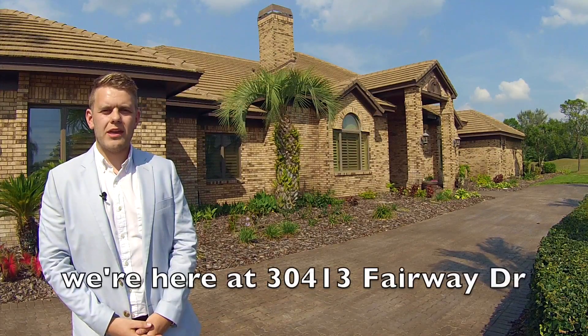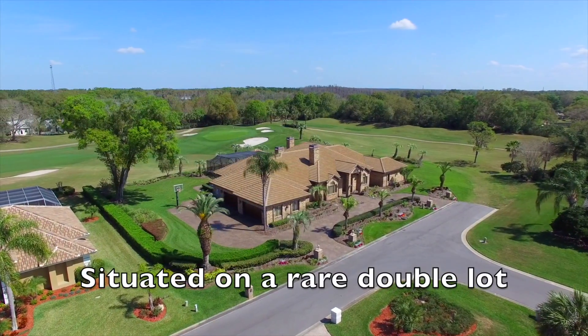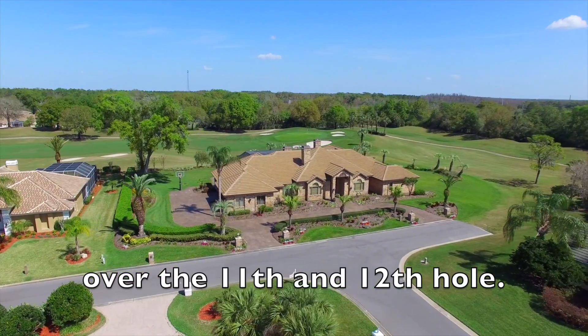My name's James Silver and we're here at 30413 Fairway Drive in Saddlebrook Resort. Situated on a rare double lot, there are amazing views over the 11th and 12th hole.